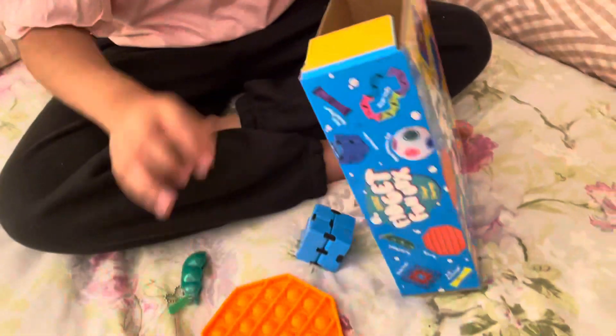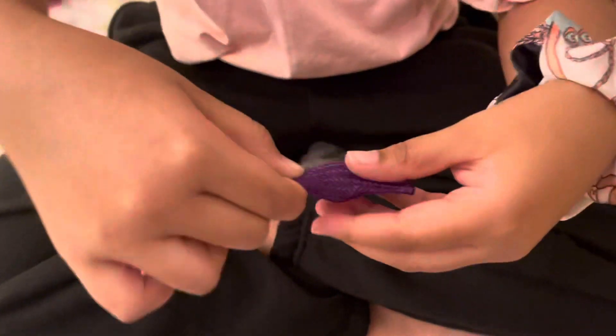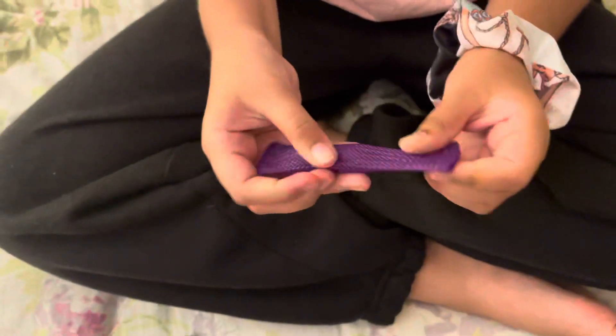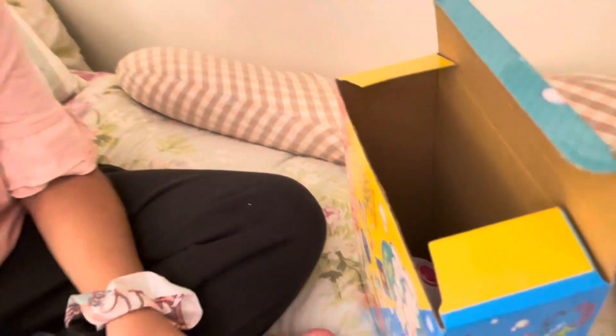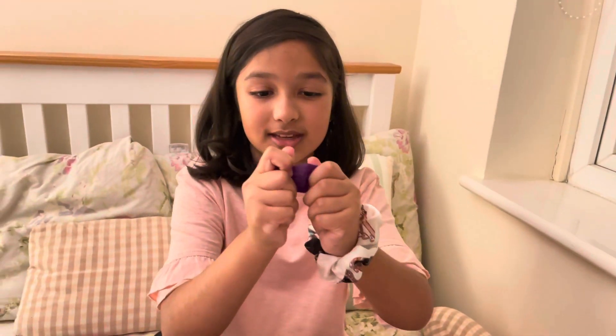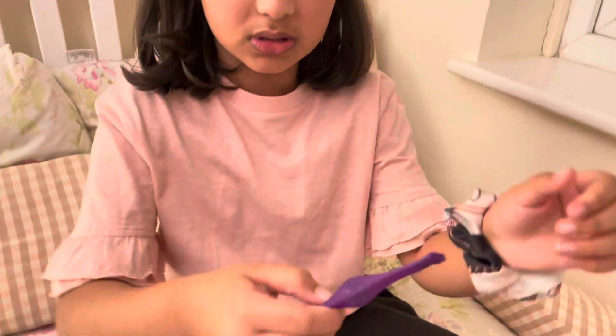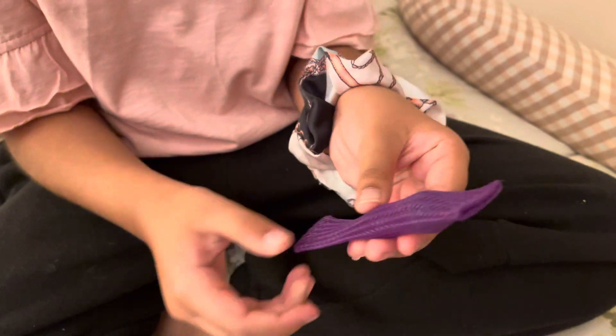I want to get the marble mesh — oh, this is so satisfying! Now let's get out the other marble mesh. Two in there! This is also really fun — you can do things with it, like control the marble. This is the marble inside and this is the mesh, and it's purple.